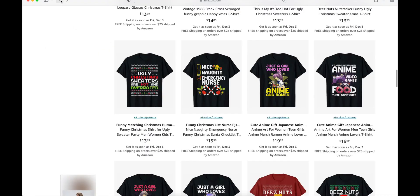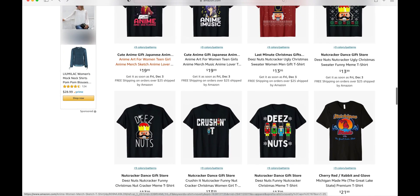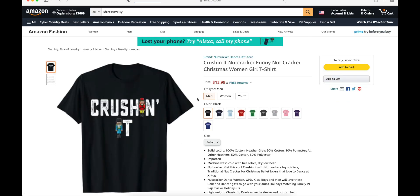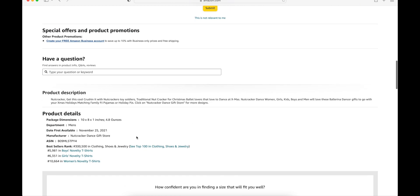Let me show you another niche — that was just an example. These are new arrivals and they're already making sales. I can show you another example. So this is a Nutcracker shirt, also listed November 25th — three days ago — and it already has a BSR of 5,000 to 6,000. So that is really good. This is a good way in which you'll be able to find new arrivals that are already selling, which means they have high search volume.